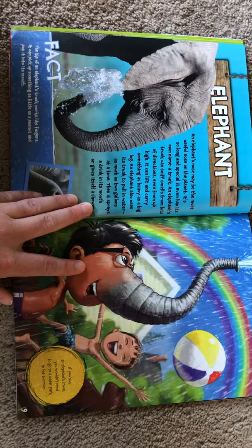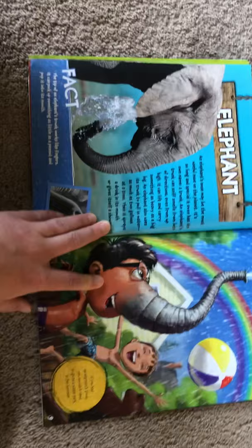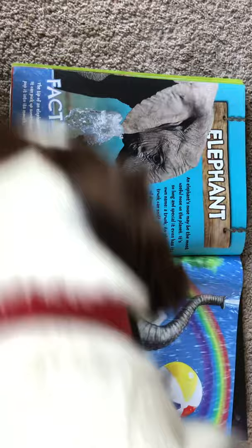An elephant's nose may be the most useful nose on the planet. It's so long and special, it even has its own name — a trunk. An elephant's trunk can sniff smells from lots of different directions, even from up high. It can lift and carry something as heavy as a big log, and an elephant also uses its trunk to pull in water, as much as two gallons at a time.